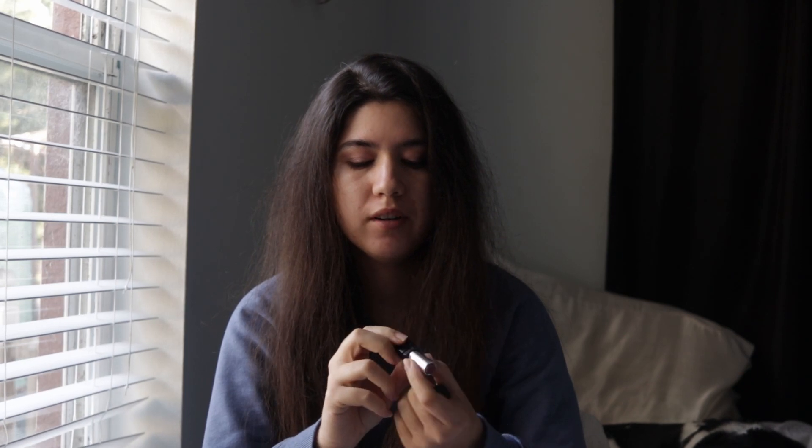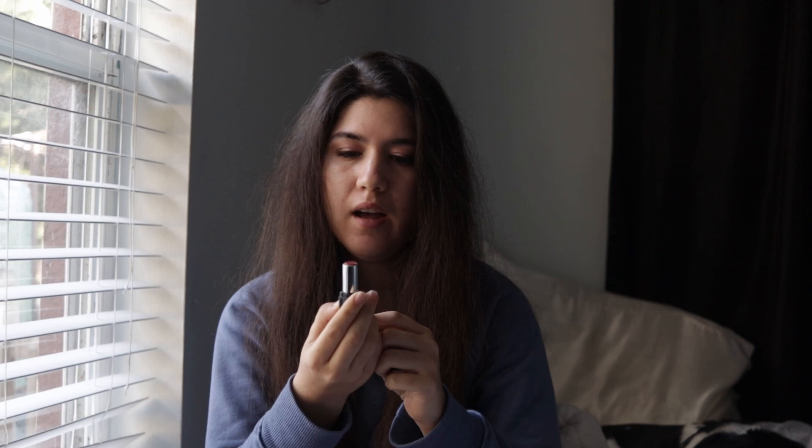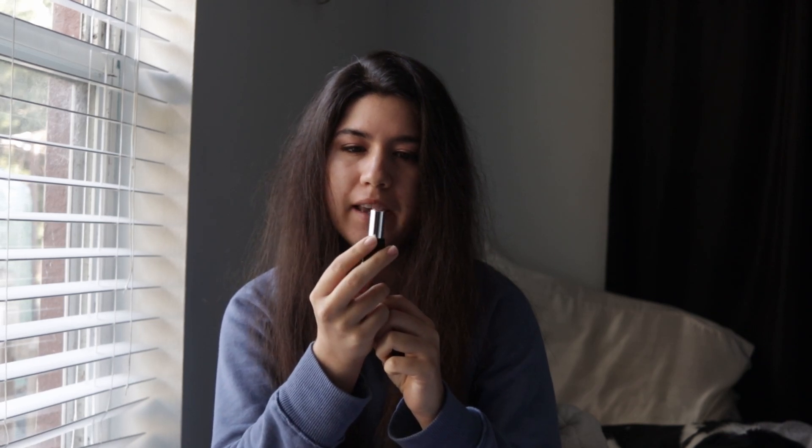Hi, it's Wave, and this is this month's update for January. Starting off with the good news: I finished a pan for this month. This is the Makeup Forever in 6N. I have it all the way down and I can't do any more, so it's officially done in my book.